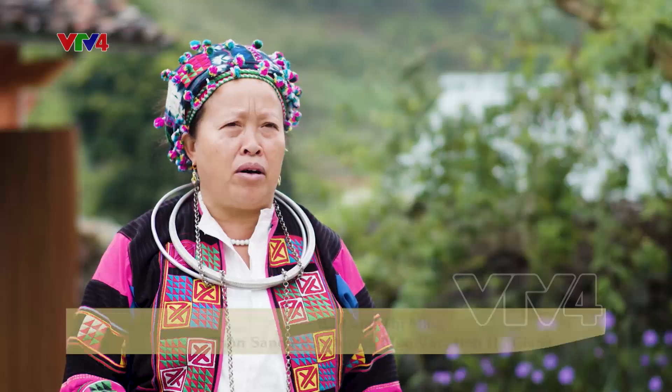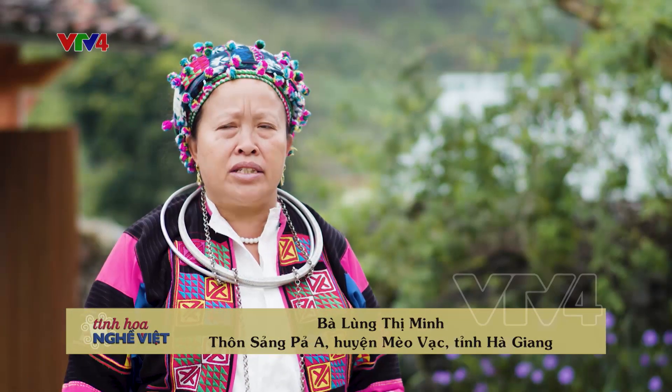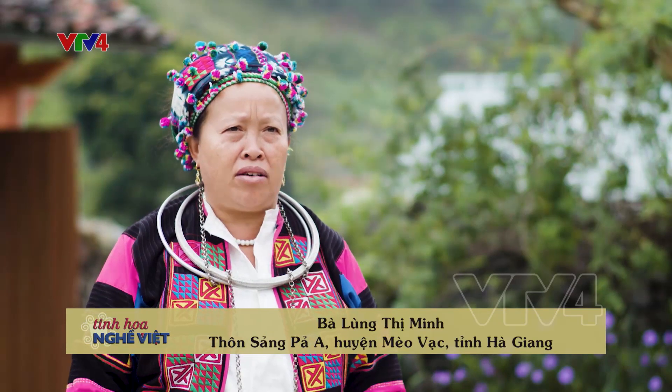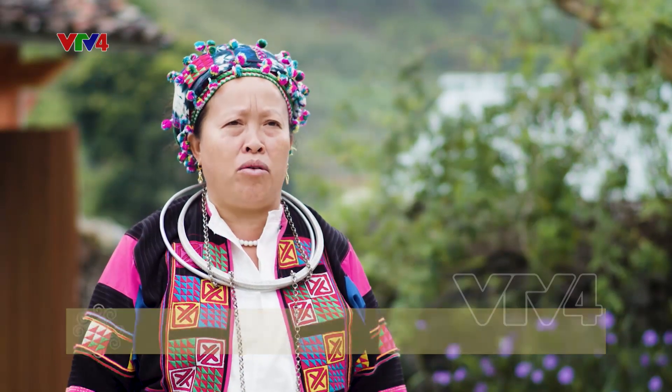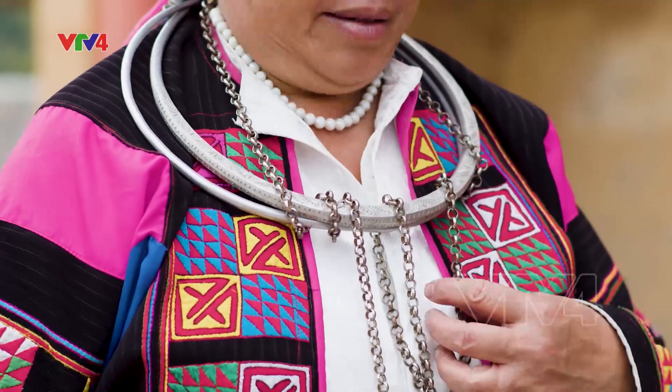Bộ quần áo gồm có cái áo, cái khăn, cái yếm đằng sau, cái quần. Xưa lên còn có cả giày với lại có cả cái vòng cổ các thứ, nó đủ một bộ. Phụ nữ mà có chồng thì có cả cái vòng cổ, còn chưa có chồng thì không đeo được cái này.